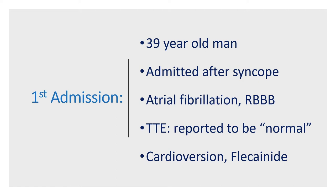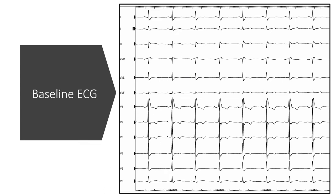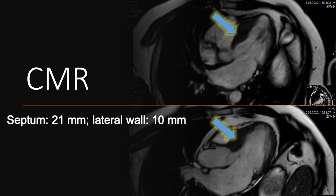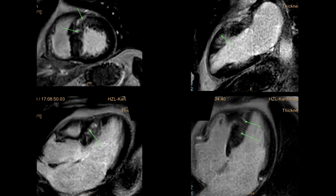The baseline ECG shows right bundle branch block pattern in sinus rhythm, and it's interesting that he received flecainide despite having a wide QRS complex. The MRI made the diagnosis of hypertrophic cardiomyopathy in this patient. Having in mind his syncope and right bundle branch block pattern, it is interesting to see the late gadolinium enhancement pattern in the septum — a large area of scar in the septum, especially the basal septal area.